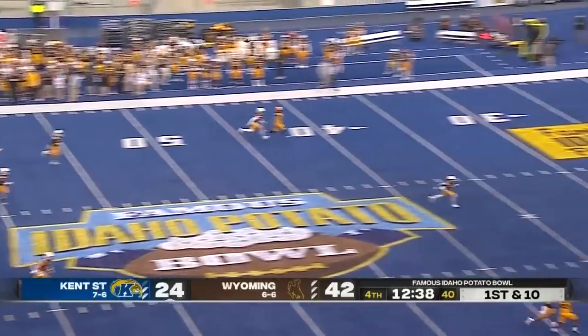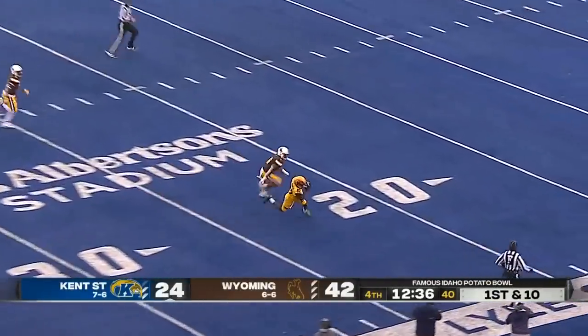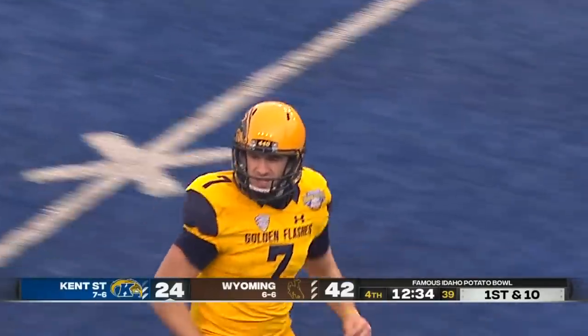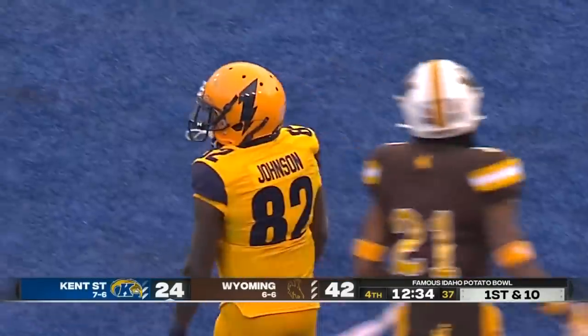Here's Crum taking a deep shot for Johnson, and he's got it on the 21-yard line. The Kent State team is back in business in the red zone.